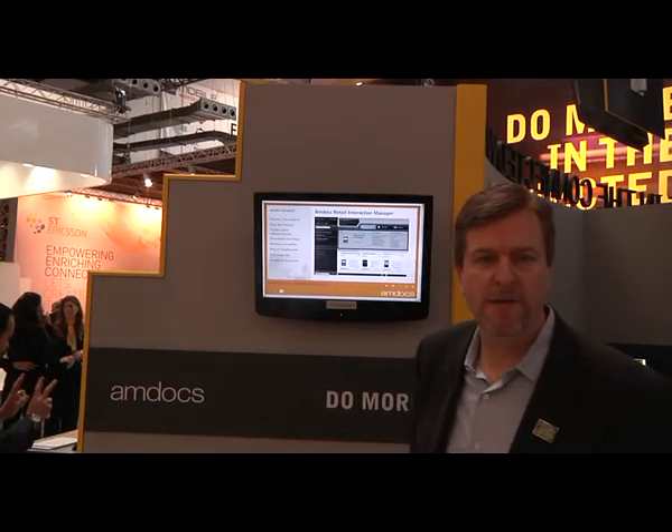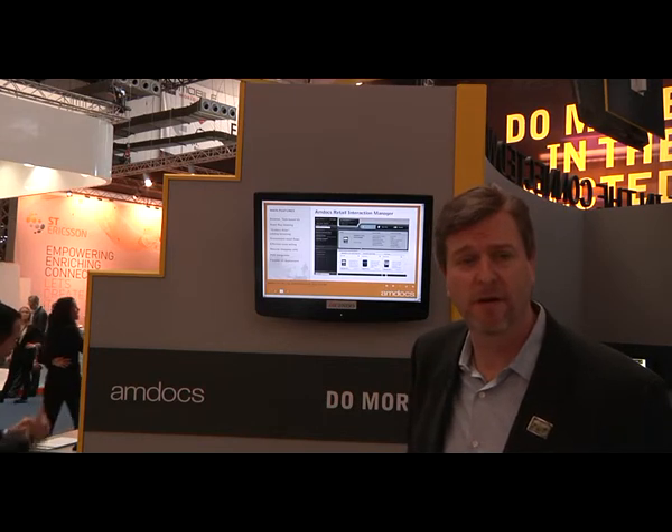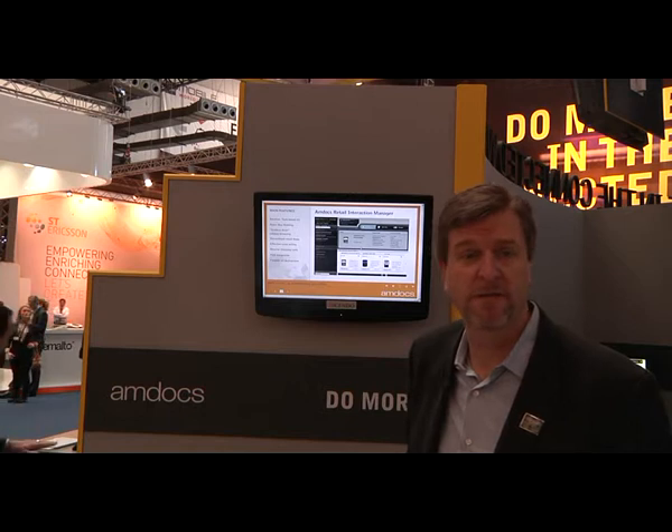Hello, my name is Scott Coleman with Amdocs, Customer Management Division, and I want to share with you some of the highlights of our new retail experience solution designed for service provider stores.